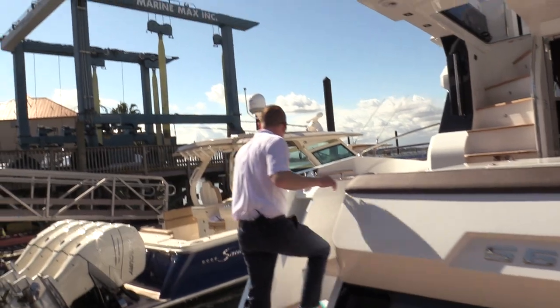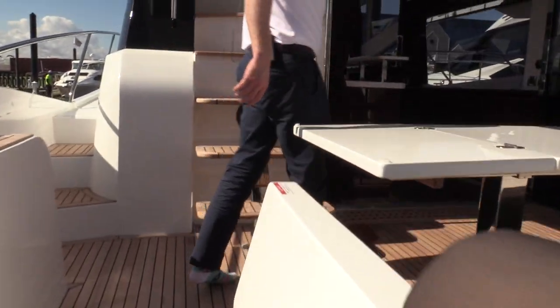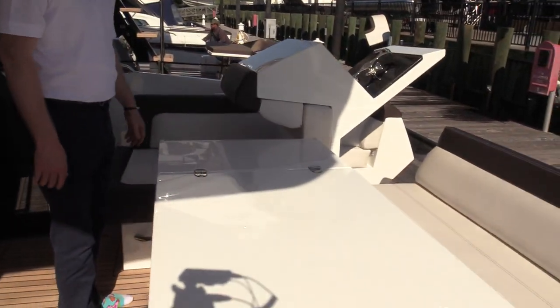I'm going to work up and hop in the cockpit of the boat real quick. You'll notice the nice custom teak — all of this is done in-house at Galleon. They do a great job with the overhang of the boat, and there's a nice little seating area back here.